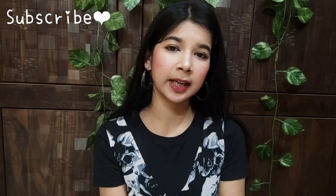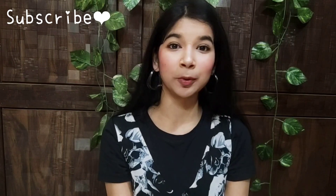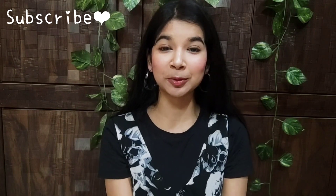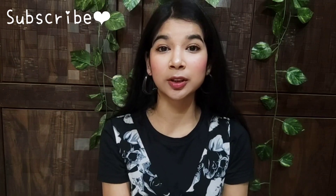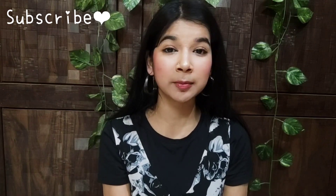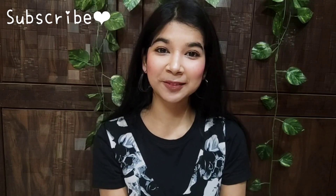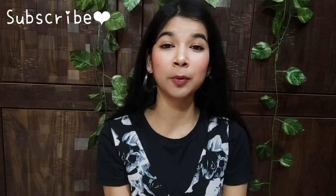I hope this review was helpful! If you liked it, please like, share, and don't forget — if you want me to review a specific product, mention it in the comment section and I will try it. Thank you so much for watching and I will see you in my next video!